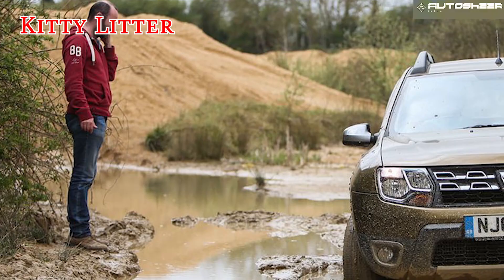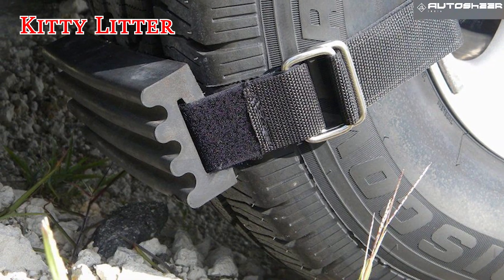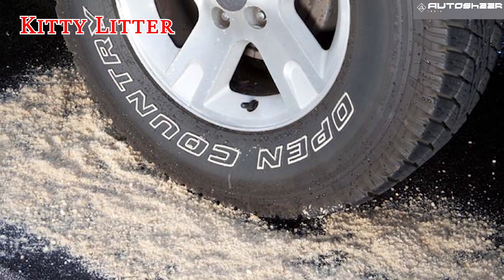Kitty litter. If you get stuck in the mud or snow, with a small bag in the trunk you will be able to sprinkle some around your tires for traction.